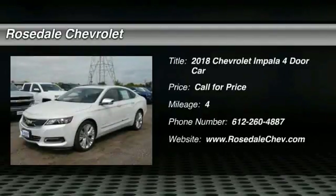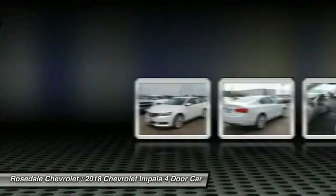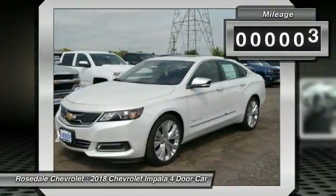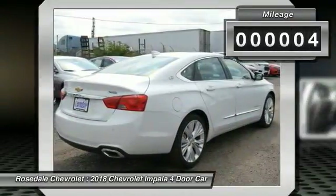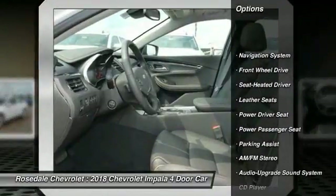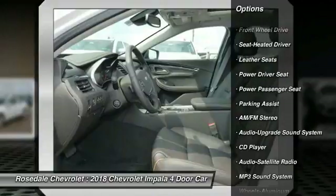The 2018 Chevy Impala — the Impala has been one of America's favorites for over 50 years. This vehicle has less than 100 miles. Here are some of this vehicle's great options: navigation system, power passenger seat, anti-lock braking system.